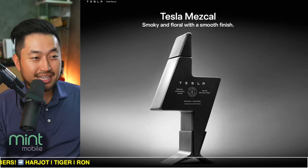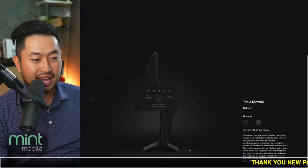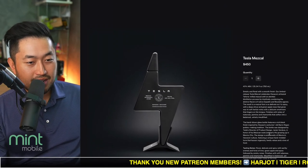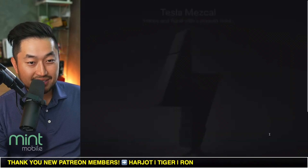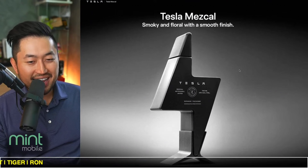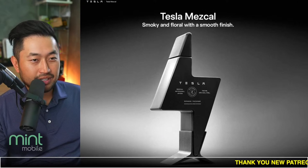Now Tesla has released Tesla Mezcal. They've kind of blacked out the whole bottle. I like the look of it, especially the matte black at the bottom. It is $450 for one bottle. So if you're a massive Tesla fan and you love this, go for it — jump on it and buy it as a collector item.